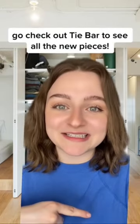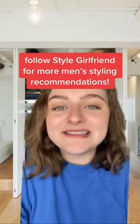Tell me in the comments if you already knew Tie Bar had expanded into clothing, and don't forget to follow Style Girlfriend for all your men's styling recommendations.